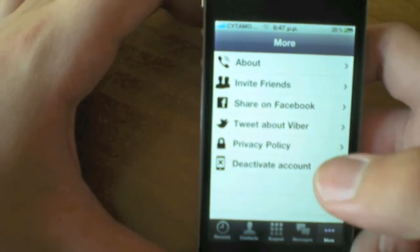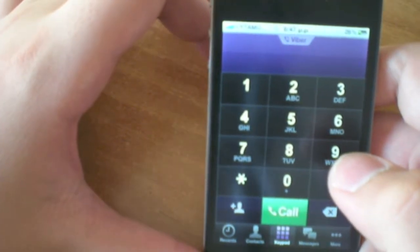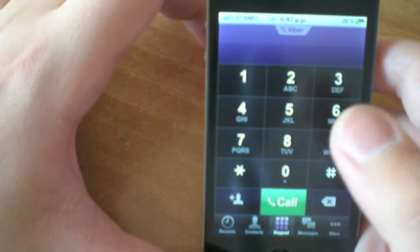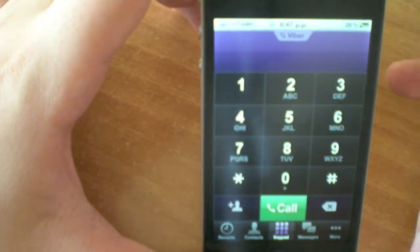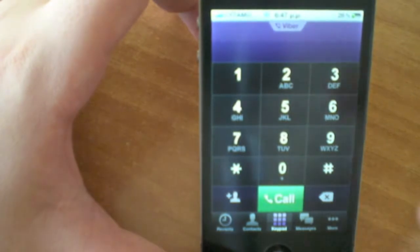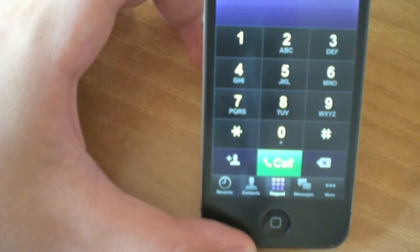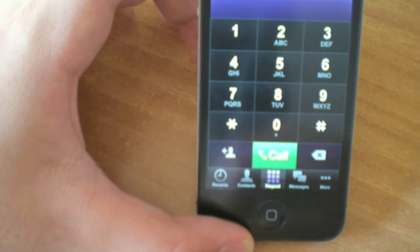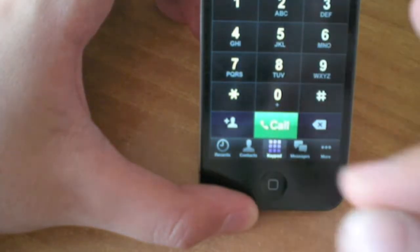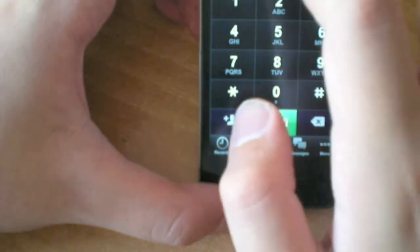The next application I want to talk about is called Viber. What this does is let you call and message other friends on iOS devices, such as iPods and iPads, freely with no charge. All you have to do when installed is send a message to your phone through the service Viber, and it will send you a code which you type in. Then you can make calls to anywhere you want. It's completely free, but the other device you want to call also has to have this application installed. Since most of my friends use iPhones, it comes very handy. The call quality is great and it works with both 3G and Wi-Fi.